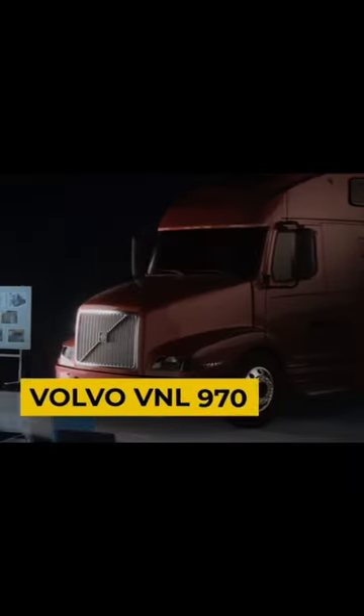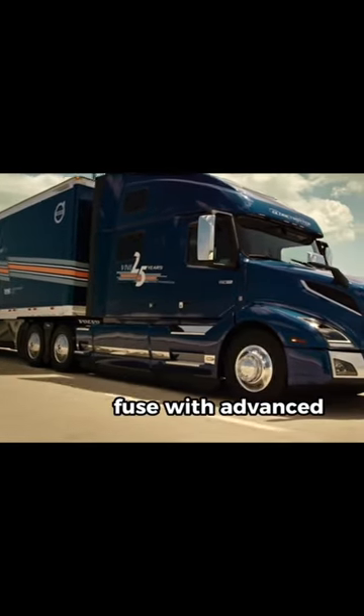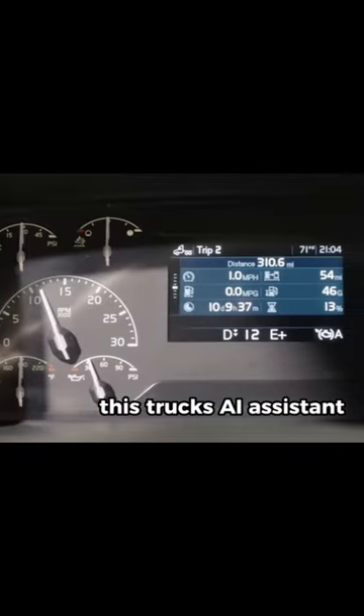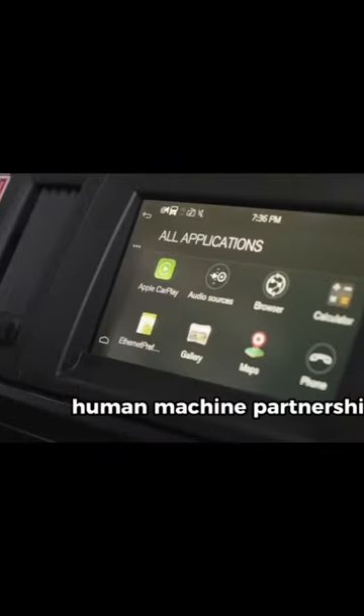Now let's explore the Volvo VNL 970, a marvel of Scandinavian engineering fused with advanced AI technology. This truck's AI assistant enhances the driver's experience, creating a seamless human-machine partnership.